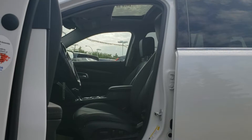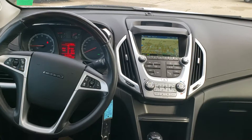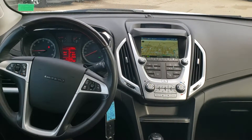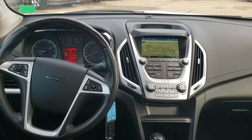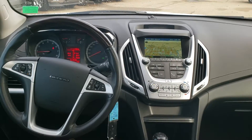As you can see here, you're gonna get the sunroof, power seats, leather interior, navigation, all your Bluetooth controls. You're gonna have heated seats as well. You get an upgraded Pioneer stereo system, 4G LTE network, and OnStar.